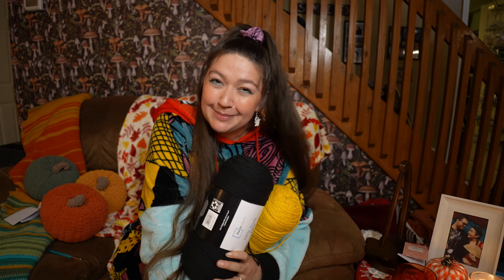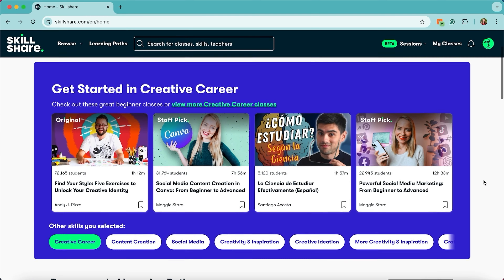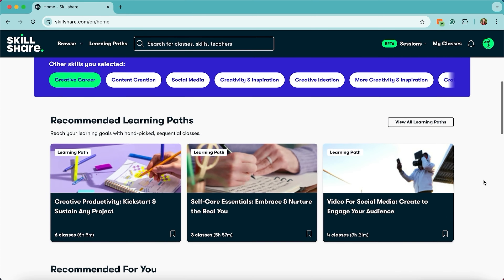Before we dive into crocheting Tilly her very first Halloween costume, I want to talk to y'all about something really exciting. If you've also been getting into making clothes — whether it's for yourself or for your pet, whether you're doing sewing or knitting or crocheting — then you might be interested in today's sponsor, Skillshare. Skillshare is the largest online learning community for creatives, with thousands of classes across topics like illustration, design, photography, and of course crafting.